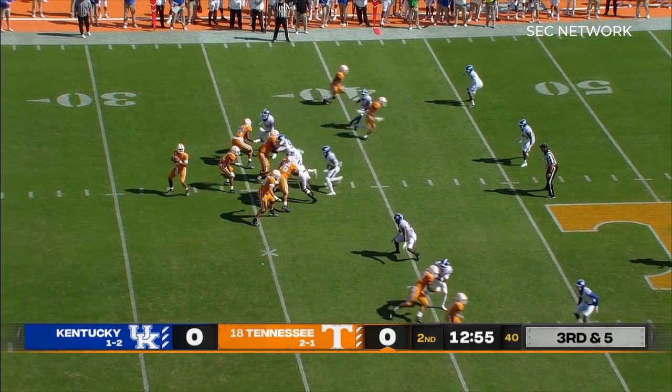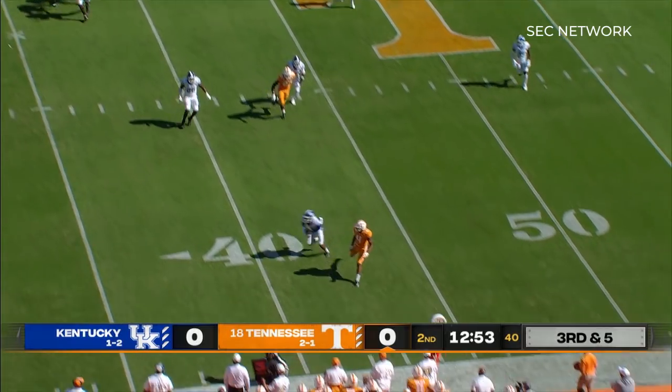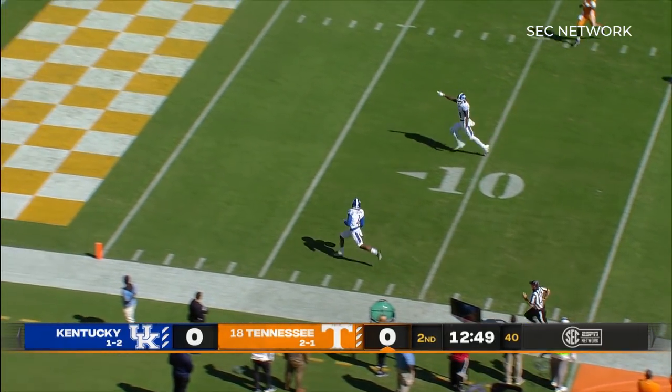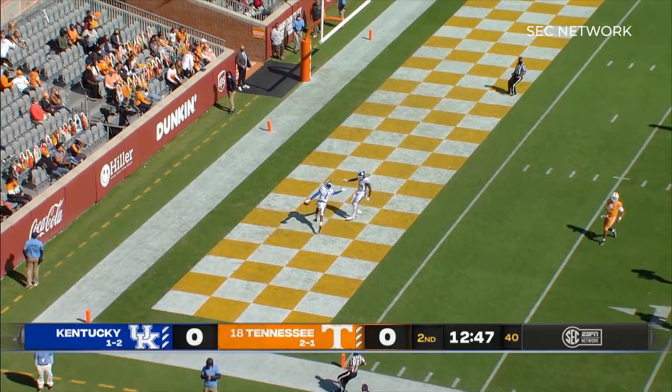Receiver coming in motion to the right, so two wide outs each way. He looks right, he throws — it's intercepted, and this could be a pick six! Joseph to the five — touchdown, Kentucky!